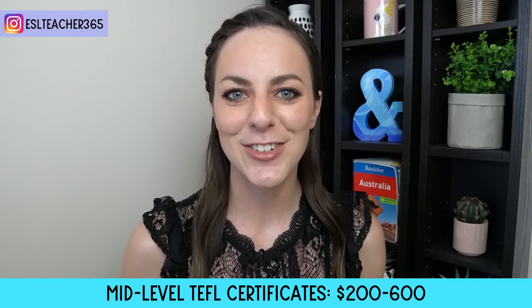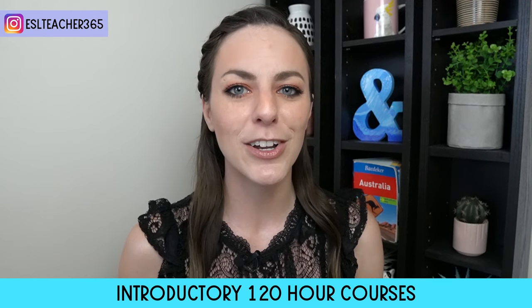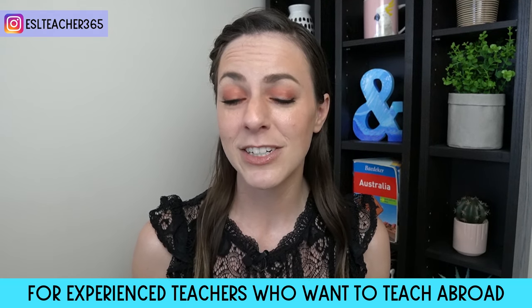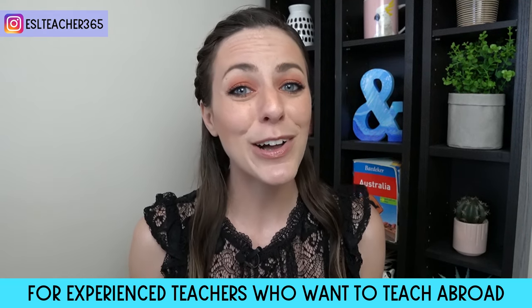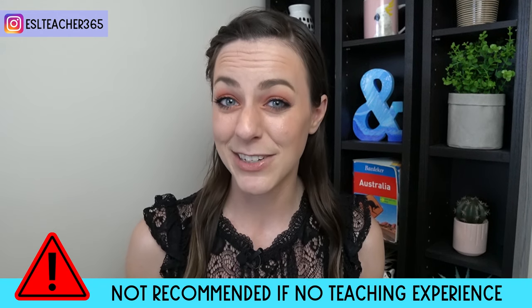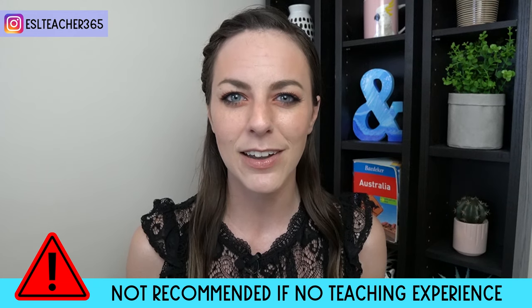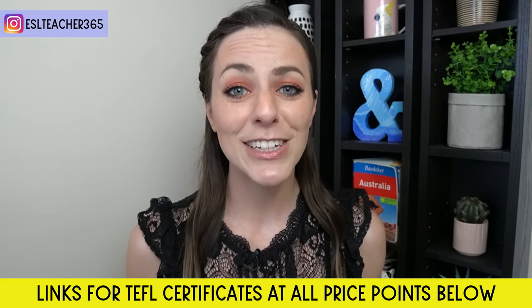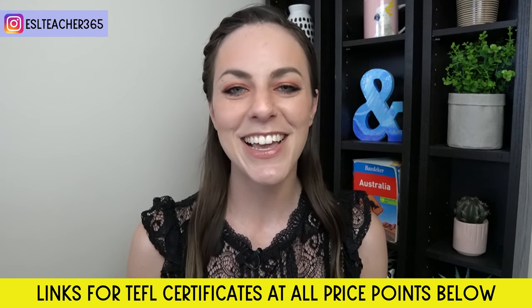Mid-level courses range from $200 to $600 and are often an introductory 120-hour course. They often include pre-recorded video lessons and reading material, and depending on the course, there may be an hour or two of office hours where you can talk to a tutor and get questions answered. These courses usually take between 3 and 10 weeks to complete at your own pace. They're a great option for people who have studied to be a teacher or have some teaching experience, and are best for people with a bachelor's degree and some previous teaching experience. I'll leave recommended links in the description below.